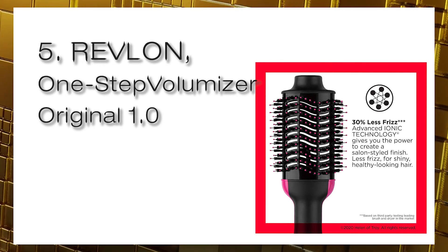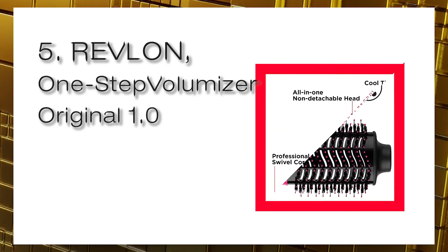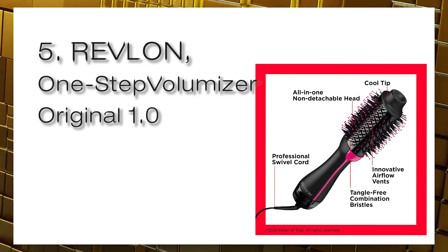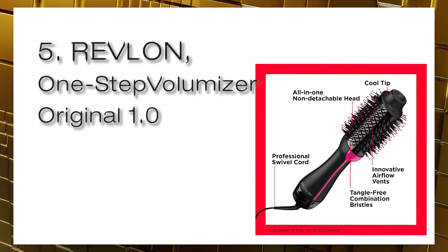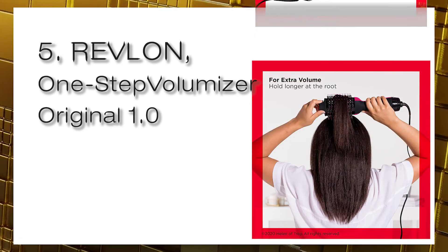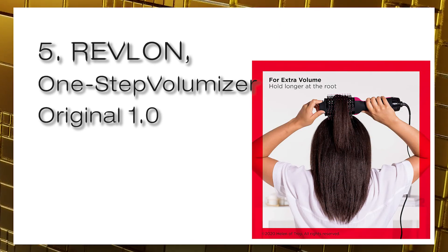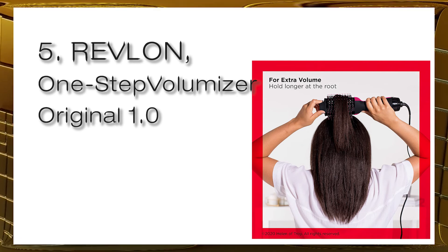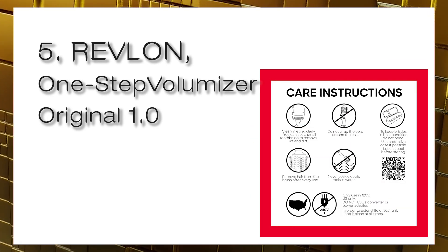Style, dry, and volumize your hair in one step with maximum drying power and 30% less frizz, helping reduce hair damage. Ionic plus ceramic technology with a unique non-detachable oval brush design smooths hair while round edges create volume. Nylon pin and tufted bristles aid detangling and control, with three heat and speed settings including a cool option for styling flexibility.